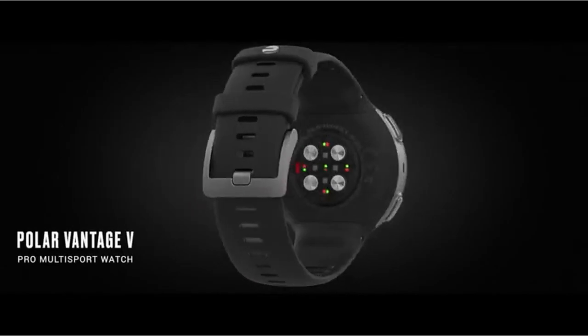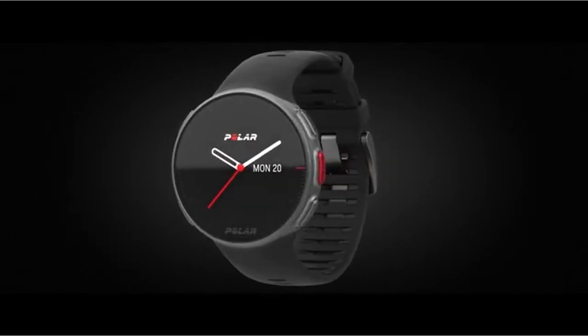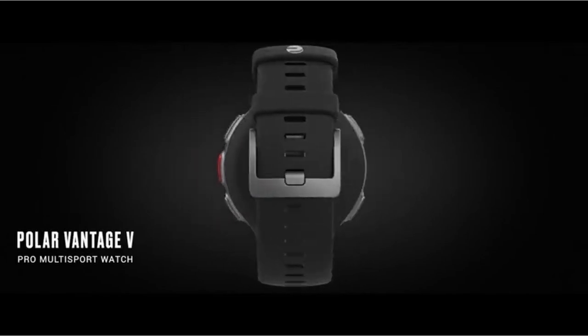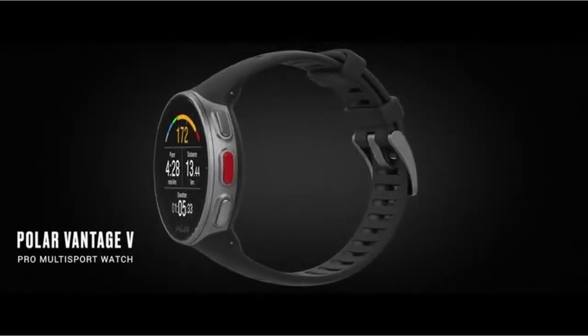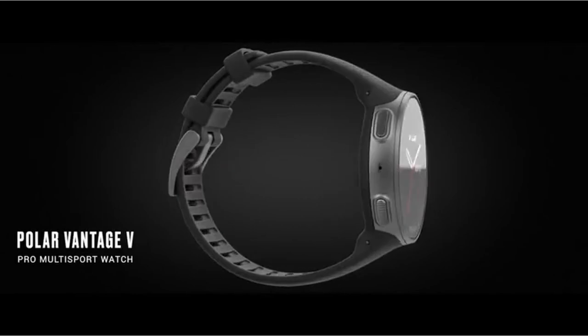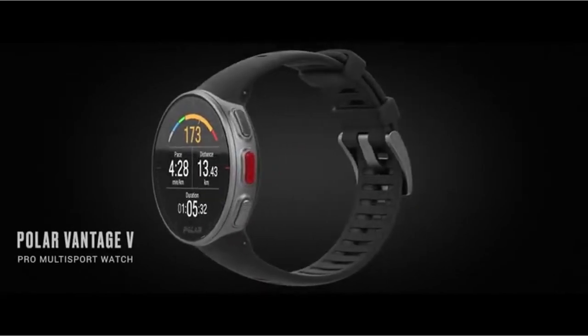The Vantage V is the ultimate activity tracker, with Training Load Pro, which isolates cardiac load, muscle load, and perceived load, offering a thorough insight of the training's impact on the body. Furthermore, the Recovery Pro function considers external factors affecting recovery, providing a holistic view of your fitness journey that not only reflects what you've done but also guides you towards ideal future results.